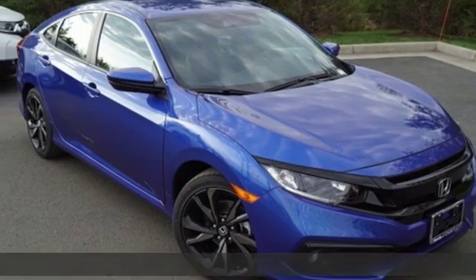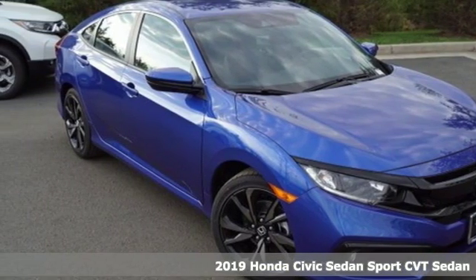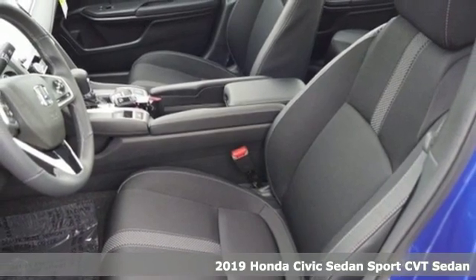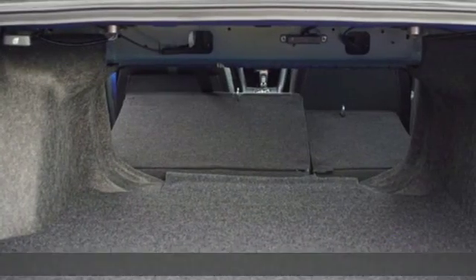It's a new 2019 Honda Civic Sedan. It's efficient and fun, practical and fun. The Civic is perfectly suited for your life and fun.